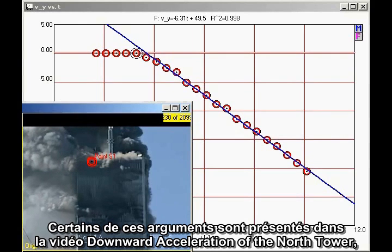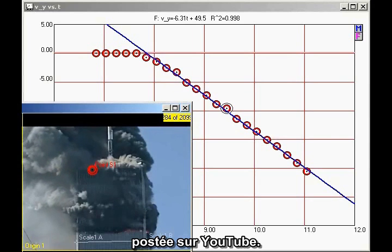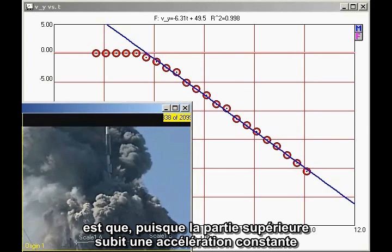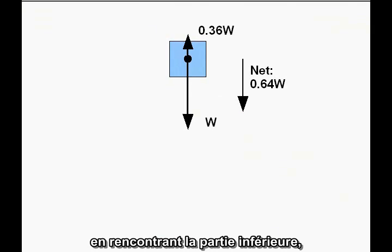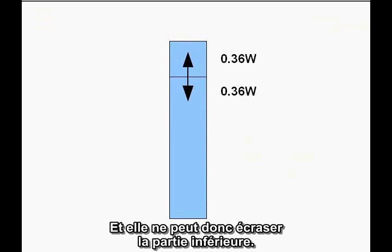Some of the same arguments are presented in the video 'Downward Acceleration of the North Tower,' which has been posted on YouTube. The conclusion of the Chandler paper is that since the top section of the building undergoes constant downward acceleration as it encounters the lower section, the force it exerts on the lower section must be less than its own weight, so it cannot possibly be crushing the lower section of the building.